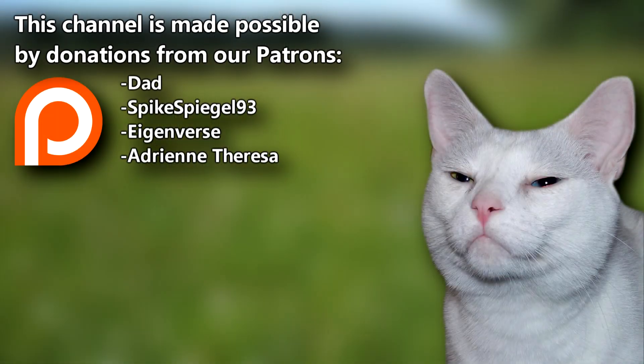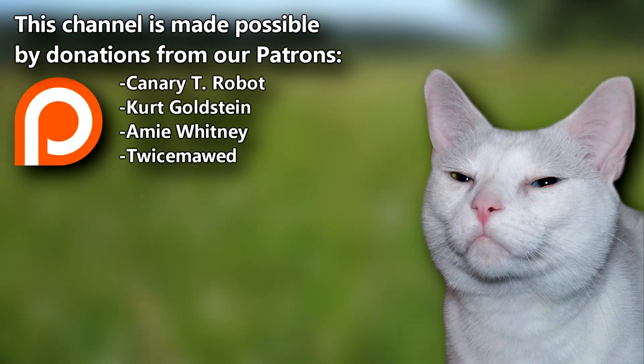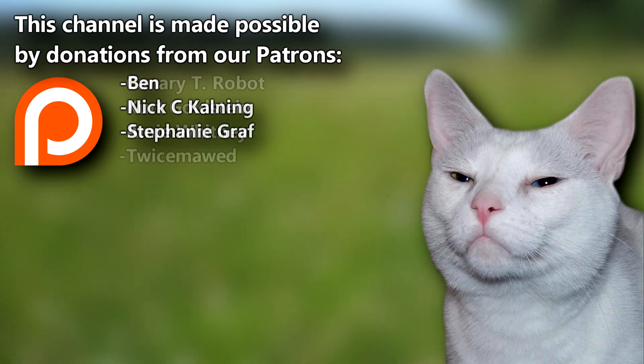There's more to learn over on the AFF Patreon. Our supporters help us bring these videos to you for free. Give a thumbs up if you learned something new today, and thanks for watching Animal Fact Files.